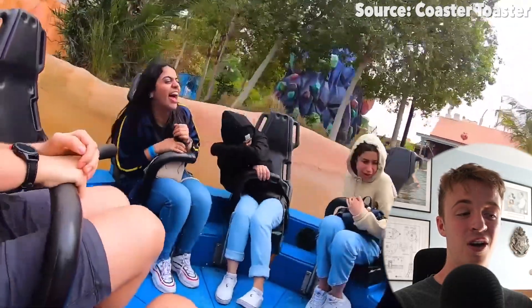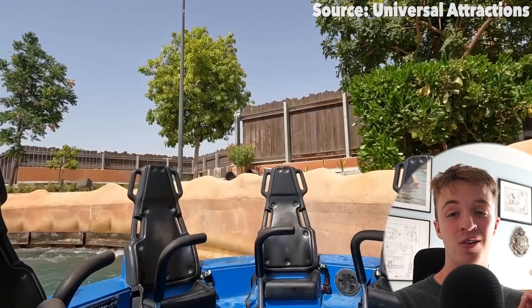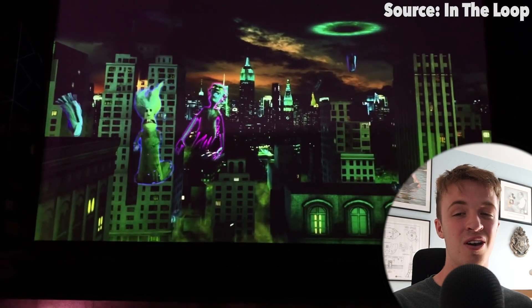Just be aware that if it breaks down, with this ride being one of the only ones in Dubai to be outdoors, you can be stuck in the heat for a very long time. In fact, that happened to one of my friends and he said it was one of the hottest experiences he's ever had. If there's something strange in your neighbourhood, who are you going to call? None other than the Ghostbusters — and that is our next ride.